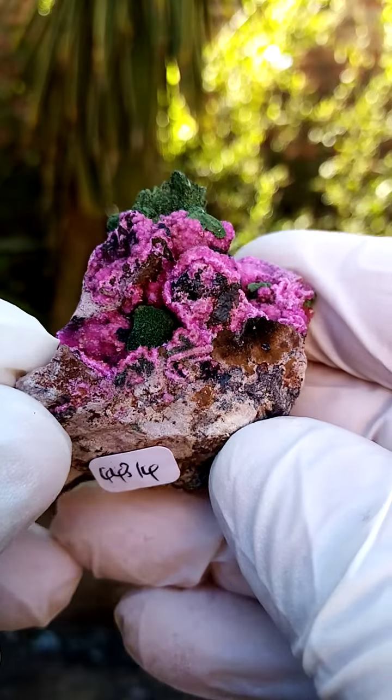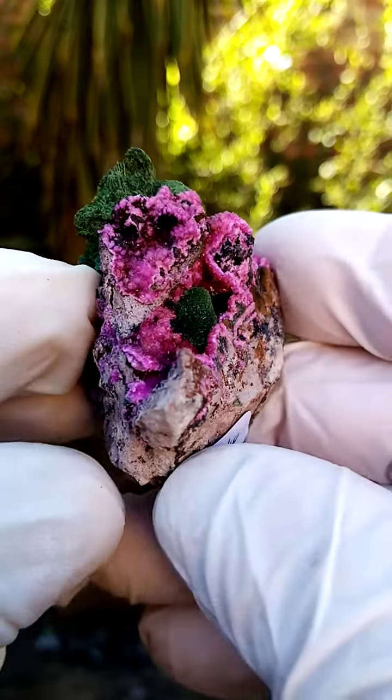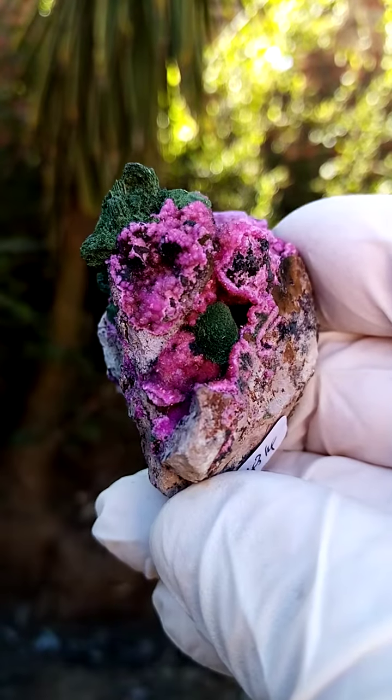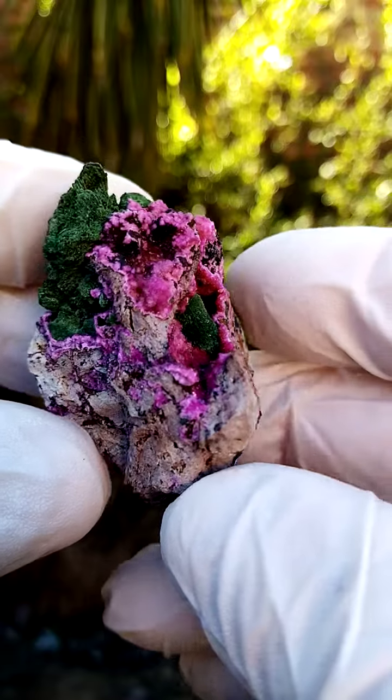We have this dusting of tiny Cobalt and Calcite crystals — a sort of a pink version of the baby blue, a lovely rich pink.